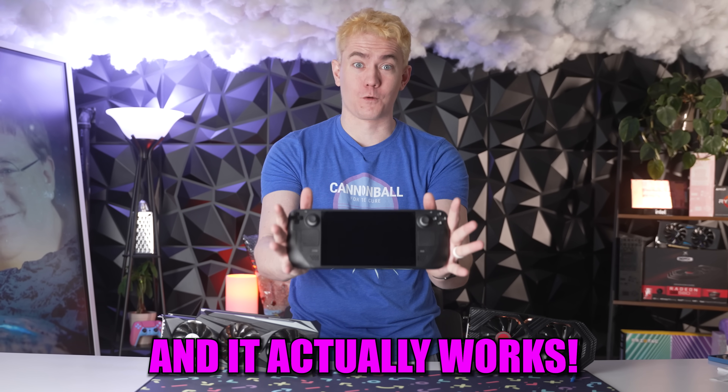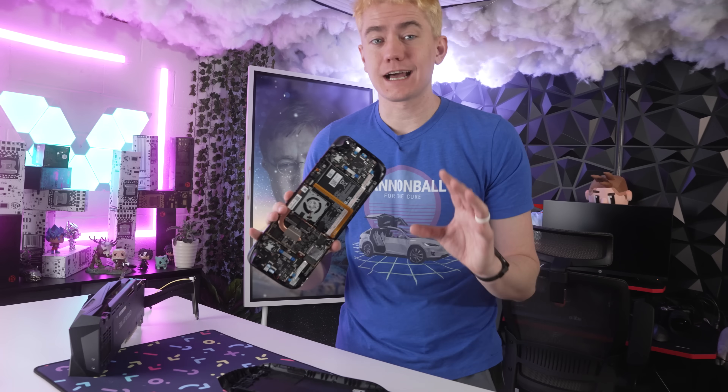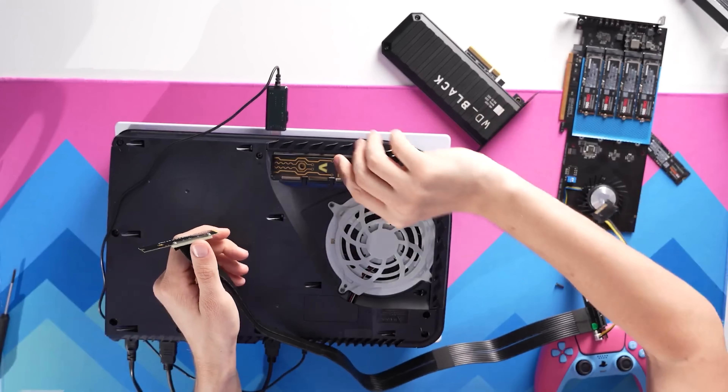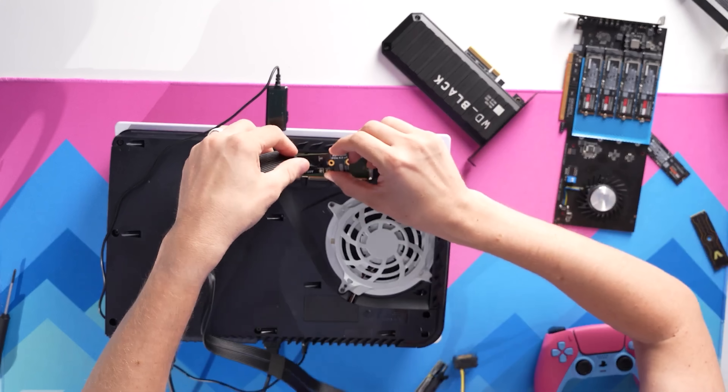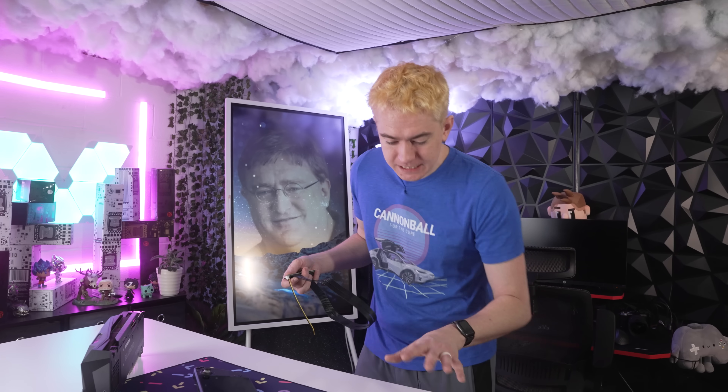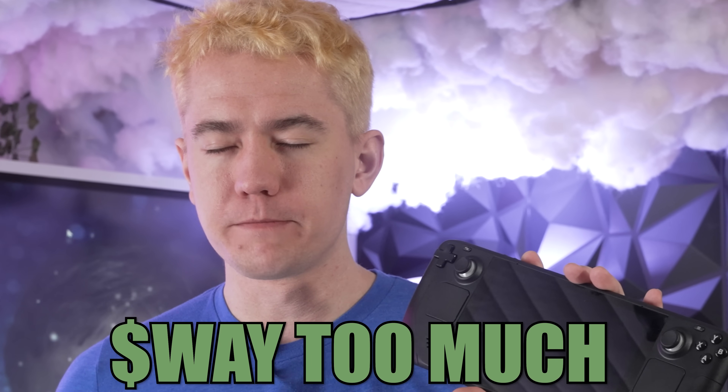I put a GPU on the Steam Deck and it actually works. The Steam Deck has an M.2 port on the back, and this is a concept I've had since experimenting with putting SSDs and GPUs on my PlayStation 5 via the M.2 port. I've been planning this video ever since the Steam Deck was announced, but my Steam Deck got delayed until Q3 of this year, so I went on eBay and spent way too much money.